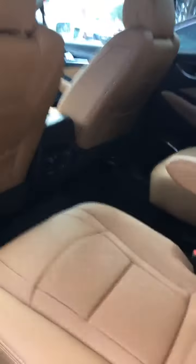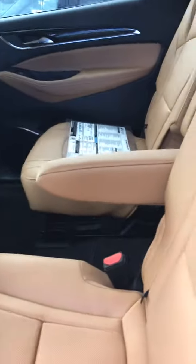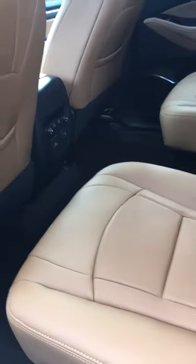Second row seating is quite comfortable. Large, cushiony rear seats. It does have controls for the rear passengers to control their own temperatures.